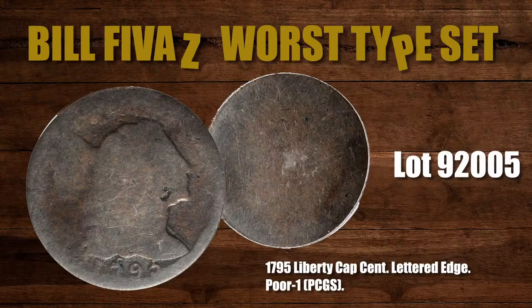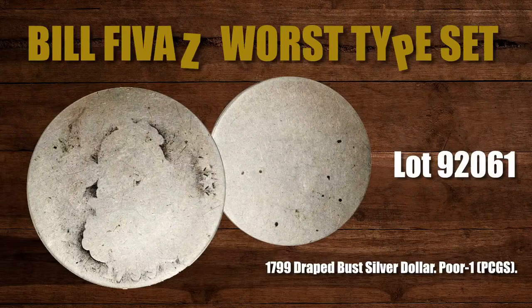Moving on to the next coin — the 1795 Flowing Hair Half Dollar with the two-leaves variety, which is amazing. You can tell it's in Fair 2. This is a half dollar from 1795, currently at $380. There are two-leaves and three-leaves varieties, but here's your chance to get this half dollar variety at Bill's auction.